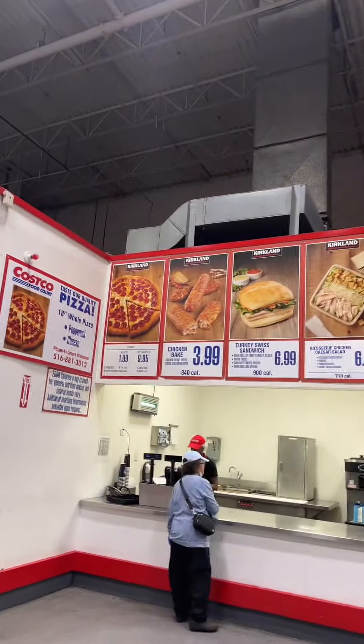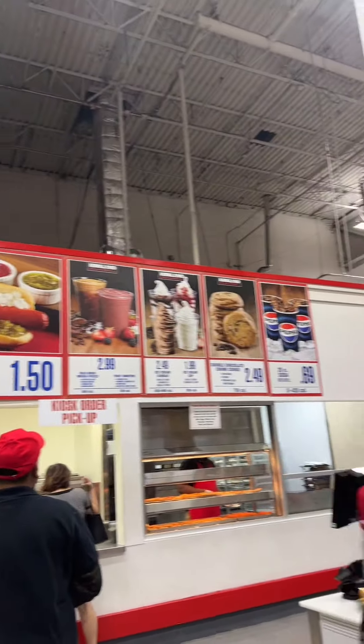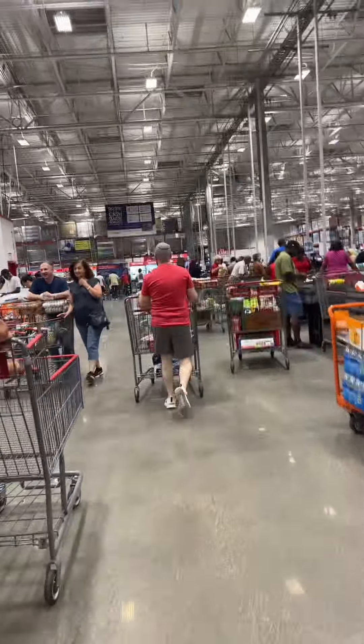I love that Costco has self-checkout now — this is so cool. Should I help him? I'm gonna help. And then we walk right by this because none of it's kosher. Oh no, he got ahead of me — I gotta catch up.